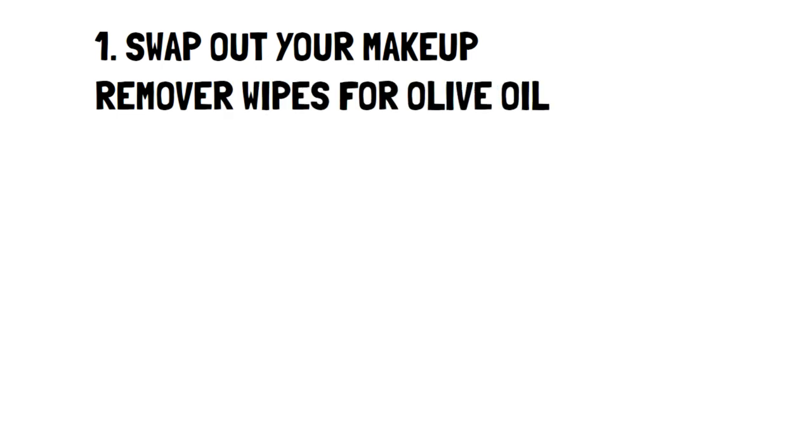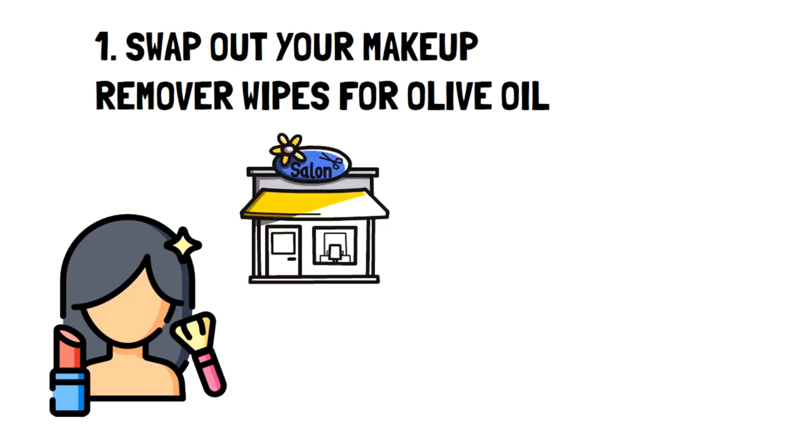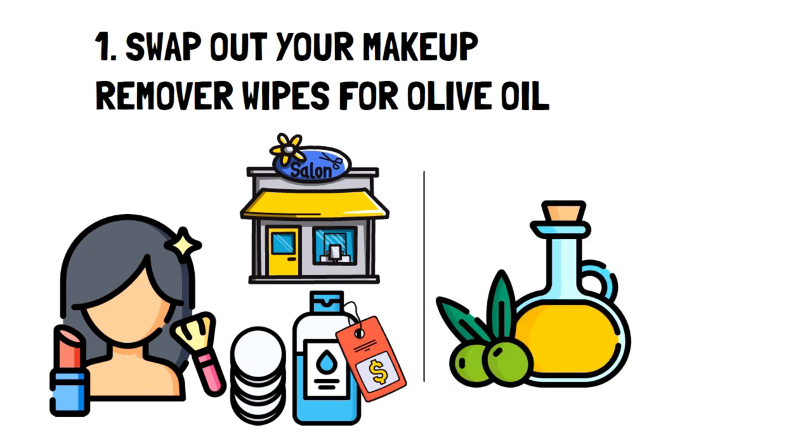Number one: swap out your makeup remover wipes for olive oil. For anyone who wears makeup consistently, you'll know that you pay more for makeup remover than you'd probably like. This can be a problem when you're looking to save money. Fortunately, a cheap alternative can be to use olive oil.